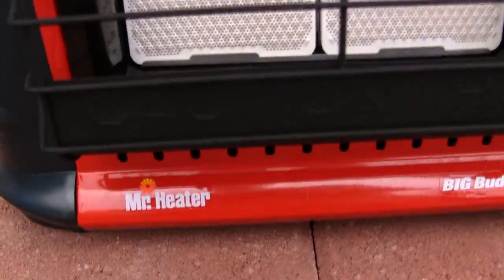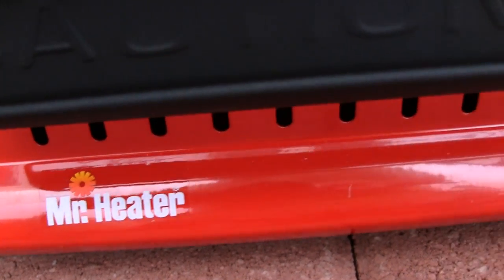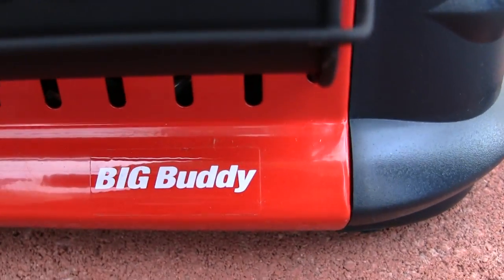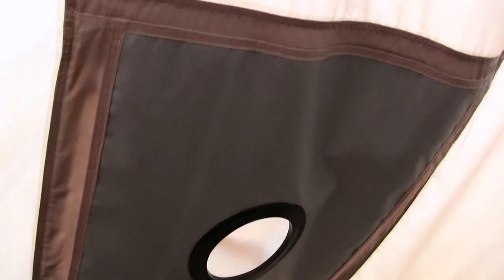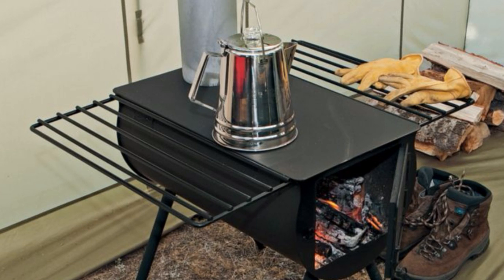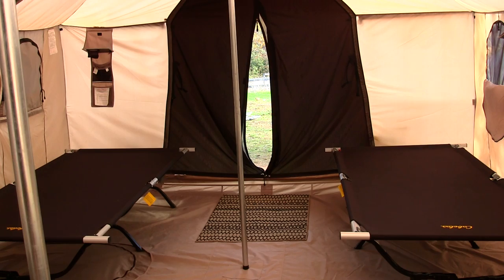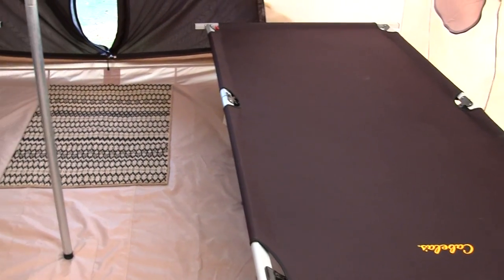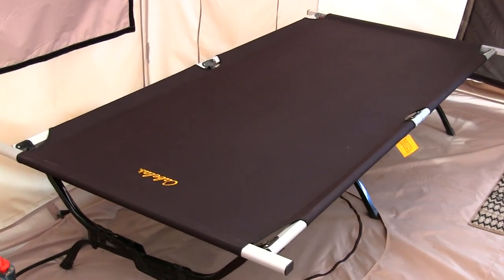I recommend a stove rather than a Mr. Heater for sure. There are a couple of things I would be buying for this tent in the long run, such as the Camp Chef wall tent barrel stove kit — it's an excellent item to have rather than a Mr. Heater.